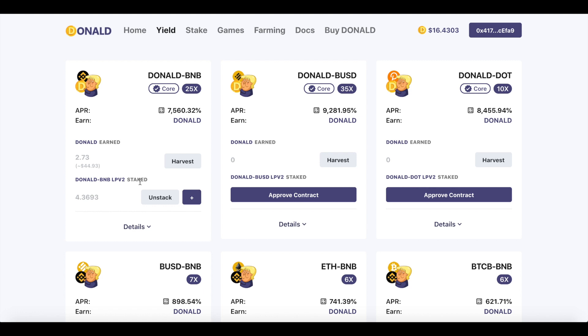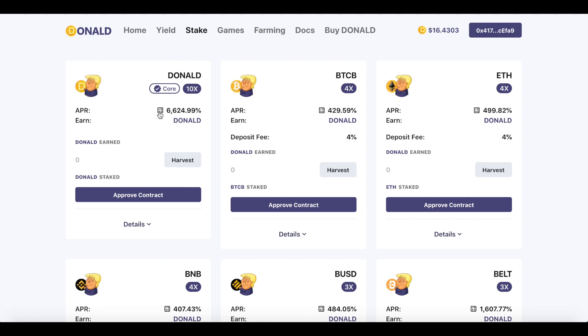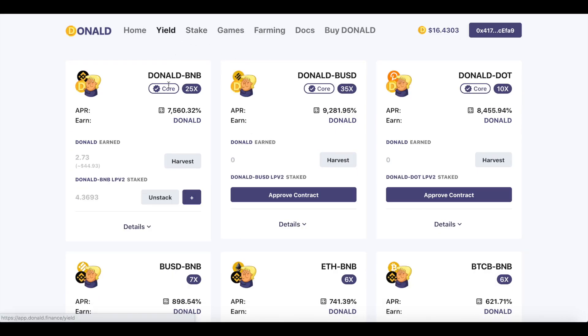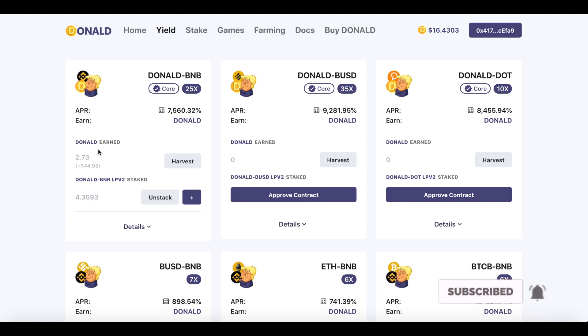This Donald Finance DeFi platform is like PancakeSwap. Again, dear friends, this is not financial advice — I'm just sharing my experience. You can get additional information from Stake. If you stake Donald token, this is the APR — you will get about 11 Donald tokens per day. If you stake Donald and BNB LP, you will get about 12 tokens. After two to three hours, I earned about 44 dollars. Please subscribe and like my channel for future profitable videos. Thank you, have a nice day.